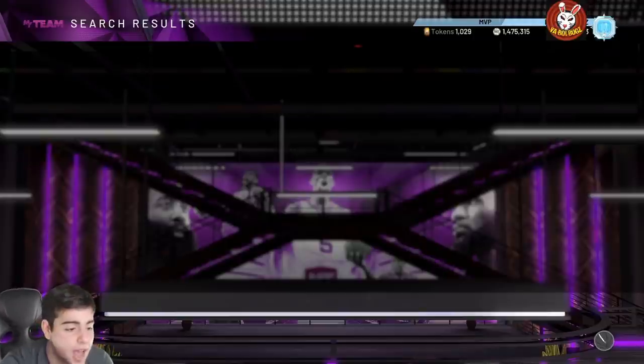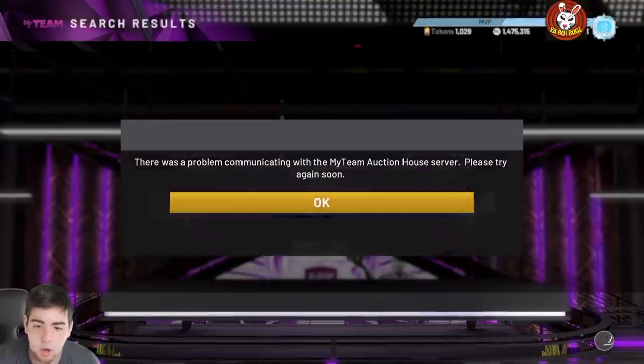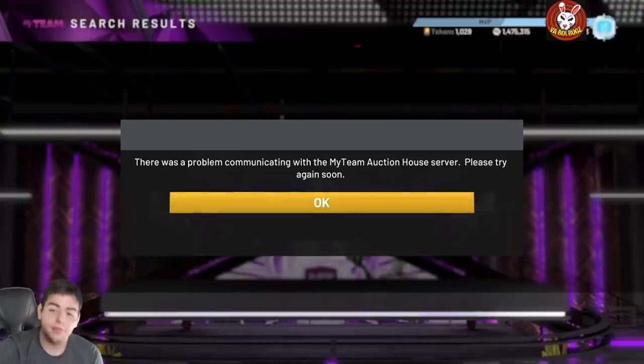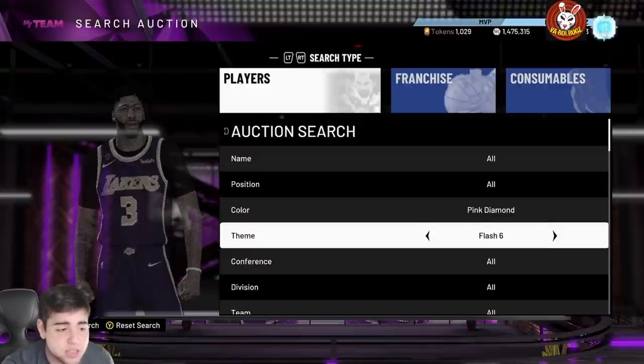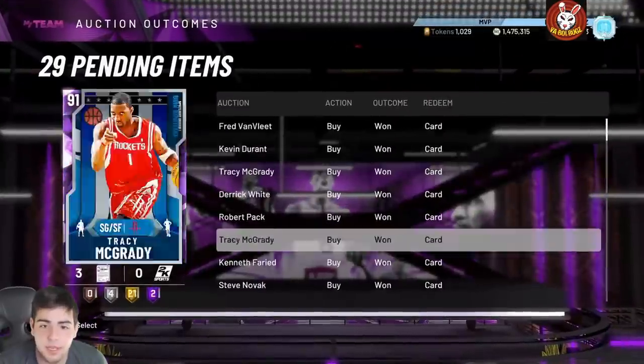My auction block is going to break because this game is absolutely garbage. Look at this — 'there was a problem.' I literally can't even play the game. I'm trying to show you a video on how to make MT and this is going on. We'll be back when the auction actually tries to communicate with me.